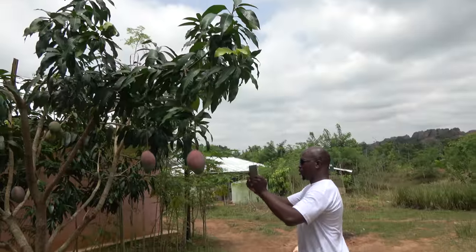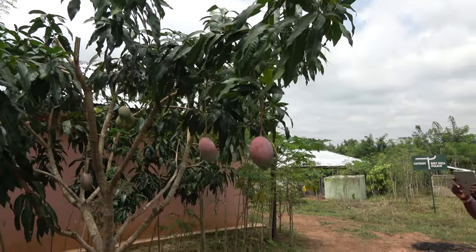Big juicy mangoes — they're ready. Big juicy mangoes ready.